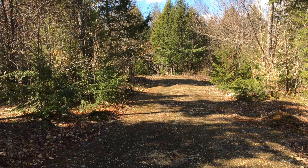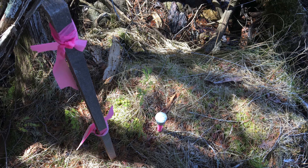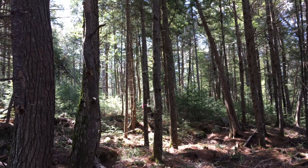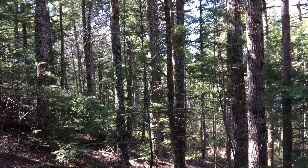This property can be owner financed with 20% down. The mixture of woods here is really nice — hardwoods, softwoods, and some big hemlock down near the shore. We'll take a look at that shortly. It's all located right here in the town of Lincoln, Maine.